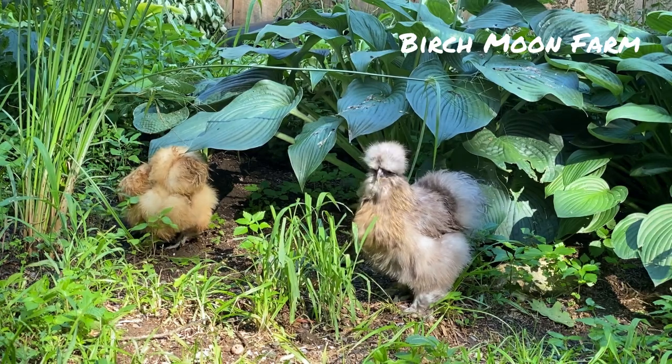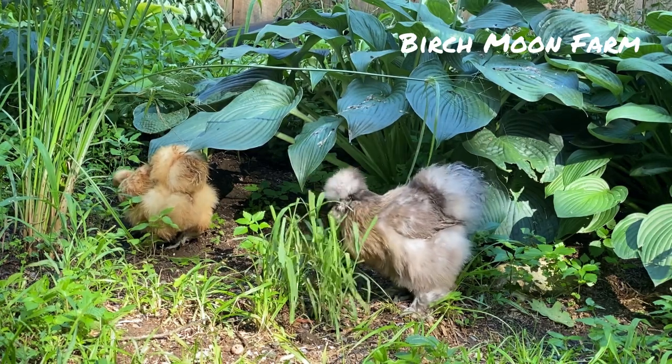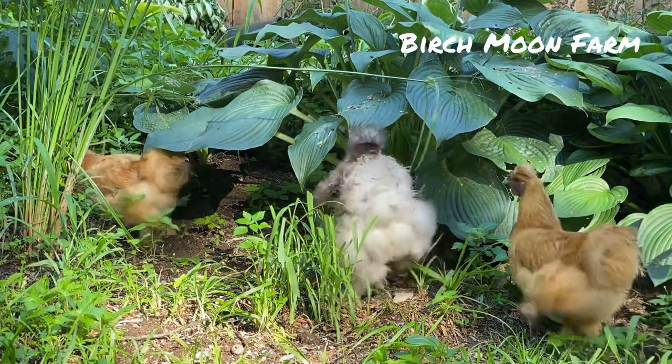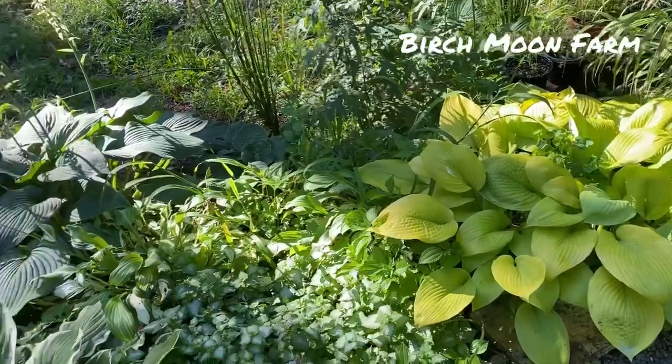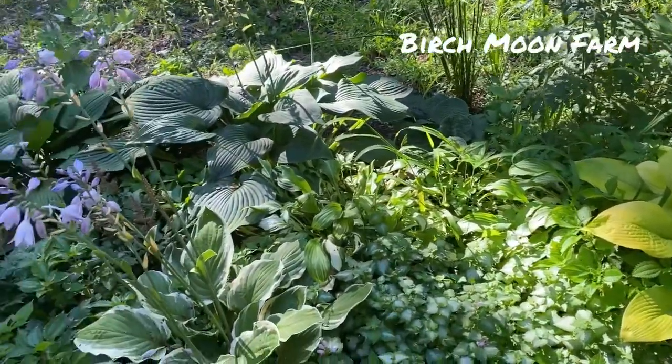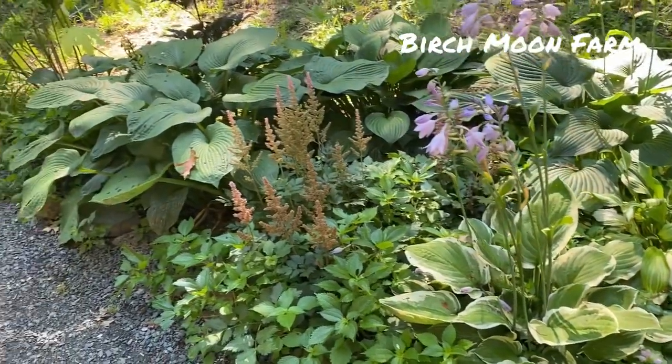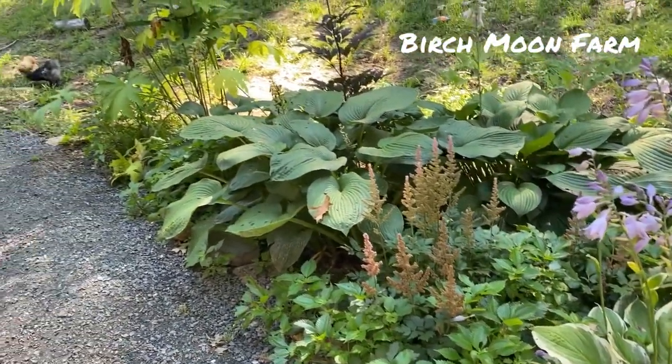Keep in mind that if you put any kind of chemicals on your grass, you'll be eating those in the eggs that your chickens provide you. In the spring the chickens are more apt to start nibbling, so I did have to take about ten leaves off that had some nibbles on them.